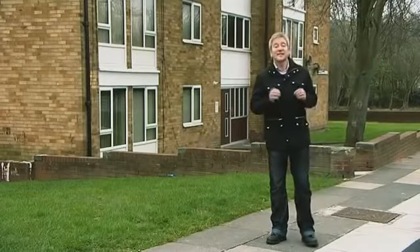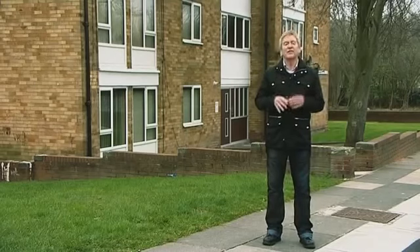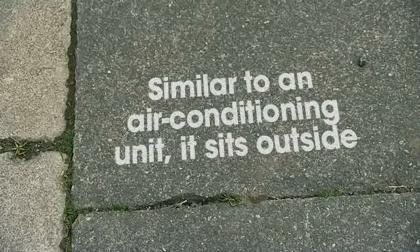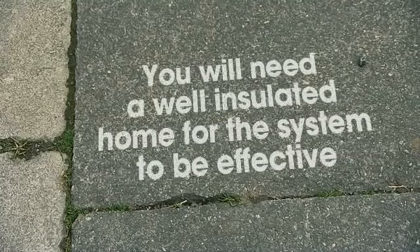Air source heat pumps differ from ground source heat pumps in that they extract heat from the air before converting it into energy for hot water and heating. Like ground source heat pumps, they too release low constant temperature heat into your home. An air source heat pump is about the size of a small fridge, similar to an air conditioning unit, and it sits outside. It's great for rural areas and properties without a gas supply, but you will need a well-insulated home for the heating system to be effective.